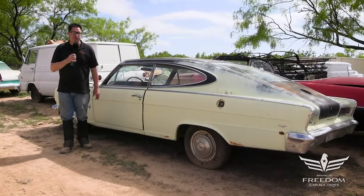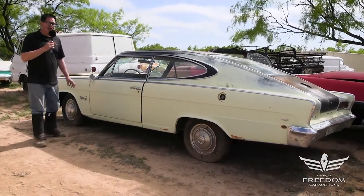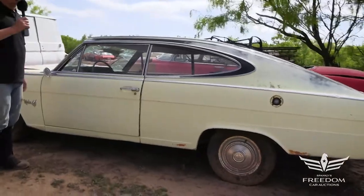Steve Mignone here for the Assetto Auctioneers Great Texas Mopar Horde Auction event with item number 53. This is a 1966 American Motors Marlin — and while it's not a Chrysler product, it kind of is — but either way it's a cool car.